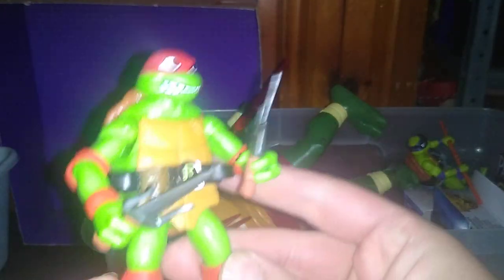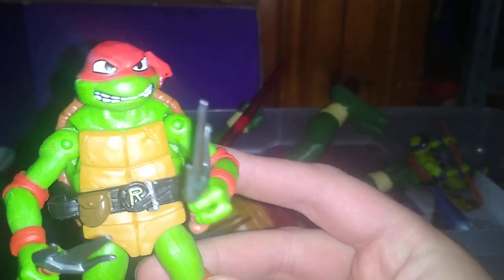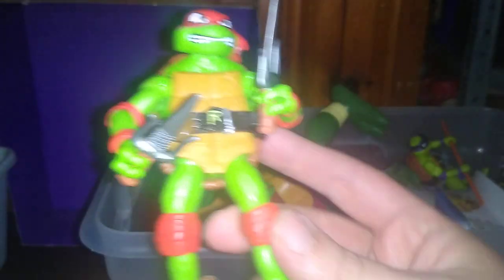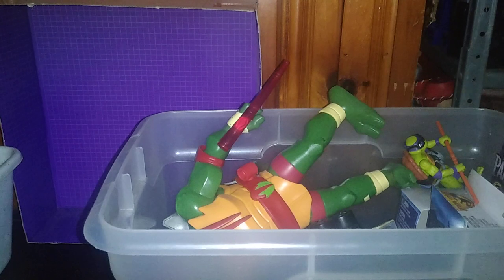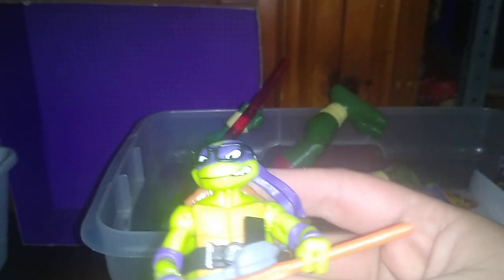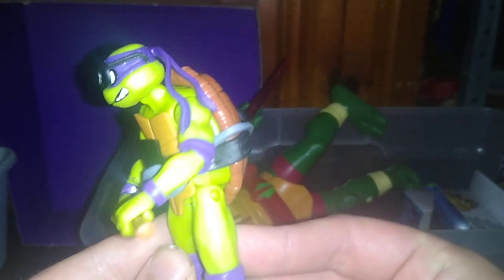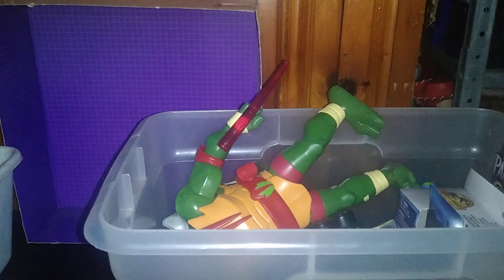We got some of the Mutant Mayhem Ninja Turtles, which I will be reviewing next month. We got Raphael — isn't he a mean-looking figure? And these are from 2023. We got Donatello here, and he's wearing some glasses. You can have them without the glasses if you don't want them, but given it's part of his accessories, I'm going to keep it on him.